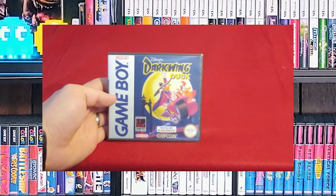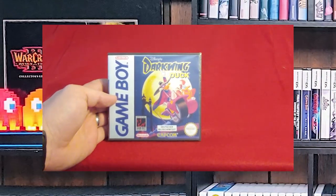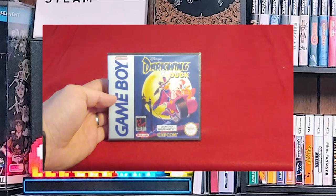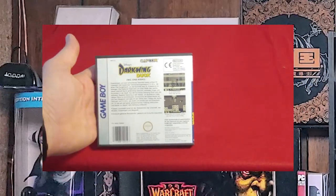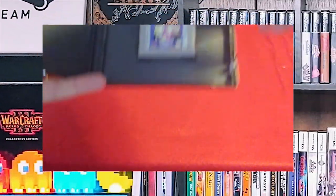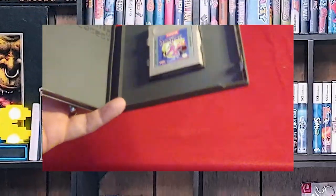Disney's Darkwing Duck. I was a huge fan when I was a kid — I absolutely loved the cartoon series. So I had to have the game as soon as I saw it show up in the used video game store that I was working at at the time.